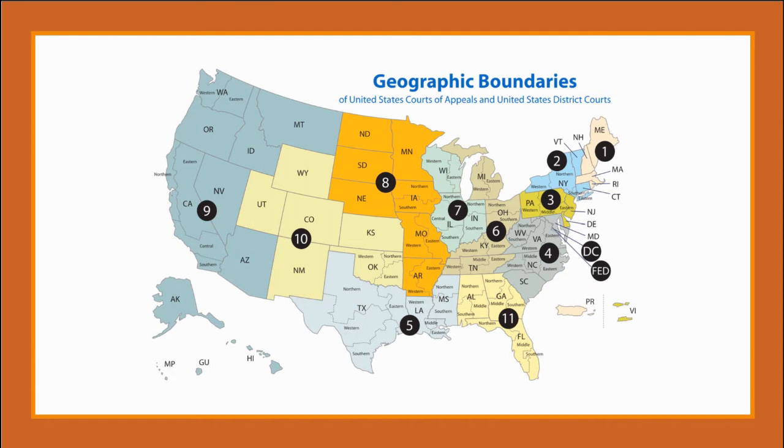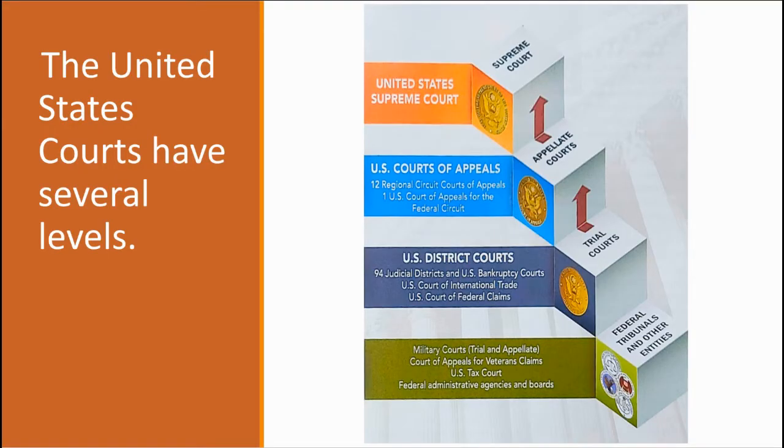The District Court of Guam is a trial court where arguments are resolved. If one or more parties does not like the way their argument was resolved in our court, they can appeal it to a higher court — the Court of Appeals for the Ninth Circuit. And if a party does not like the way that the Court of Appeals resolves the argument, they can file an appeal with the Supreme Court of the United States.